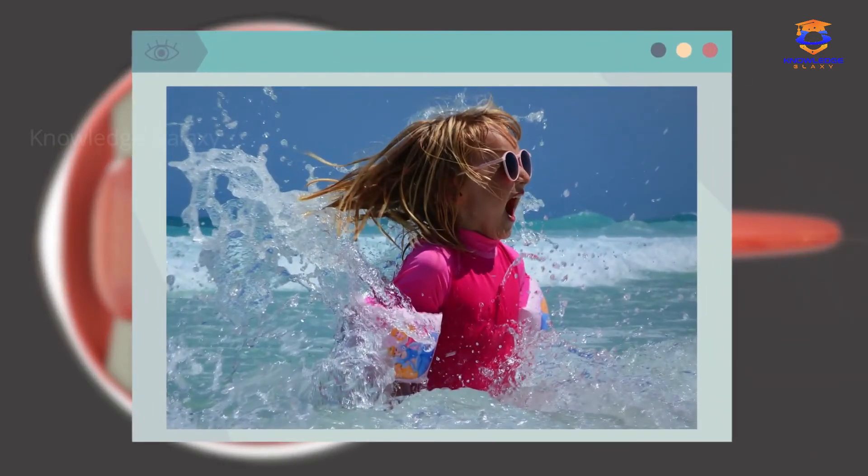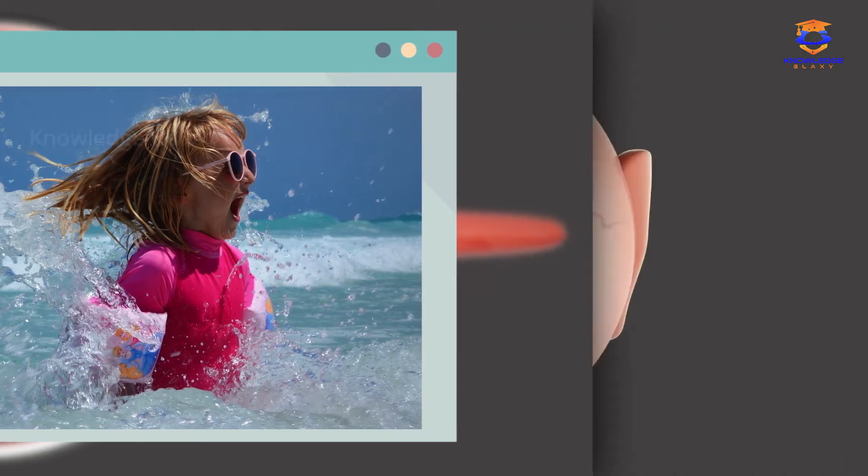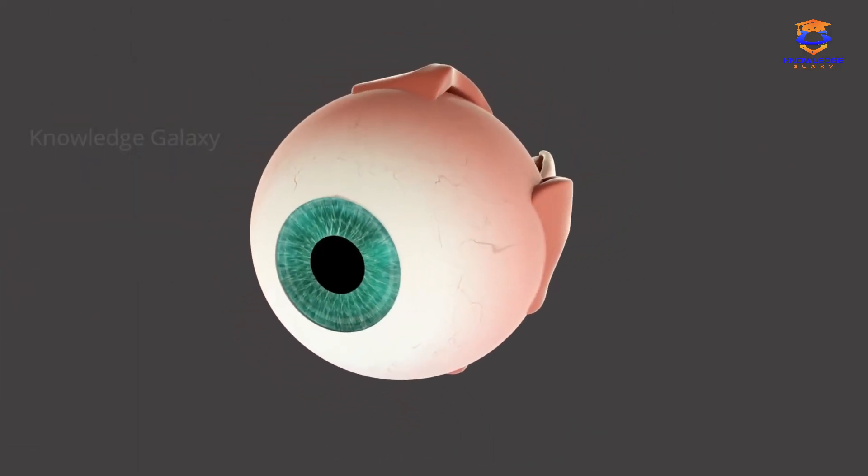To protect your eyes, you should wear sunglasses during summer time, if you are at the beach or at the mountain. And this is how the sense of sight works.